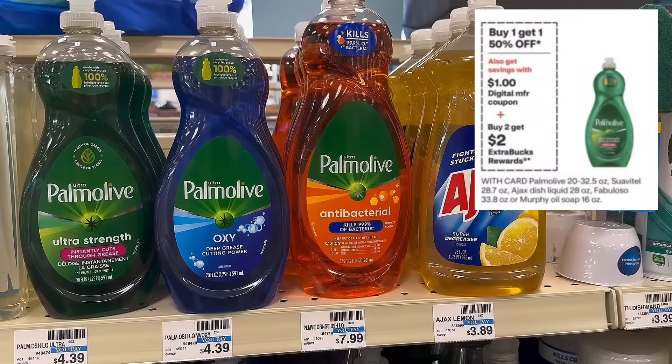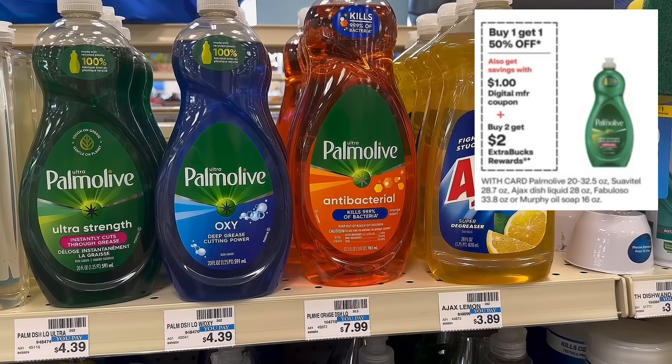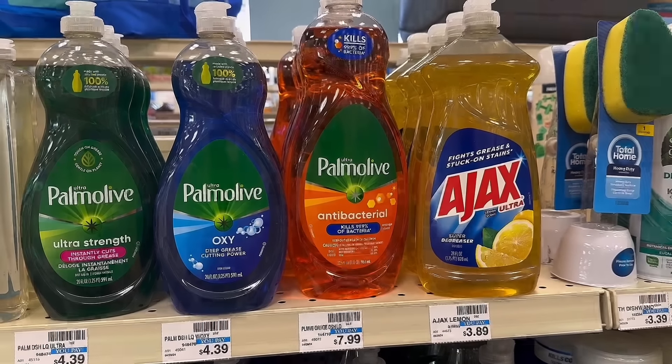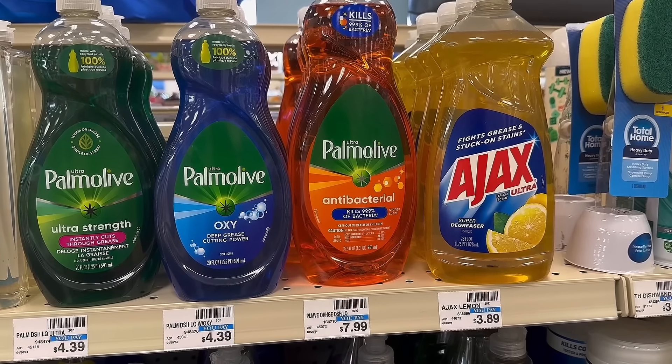If you need some dish soap, this is a good deal on Palmolive — it also includes Ajax, Murphy's Oil, and Suavitel. They're buy one, get one 50% off, and buy two, earn a $2 extra buck. For Palmolive, look for a $1 digital coupon in your CVS app. Grabbing two of the Palmolive 20-ounce dish soaps at $4.39 each totals $6.58 after the BOGO discount. Clip the $1 digital, pay $5.58, earn back a $2 extra buck. Final cost is $3.58 for both or $1.79 each.